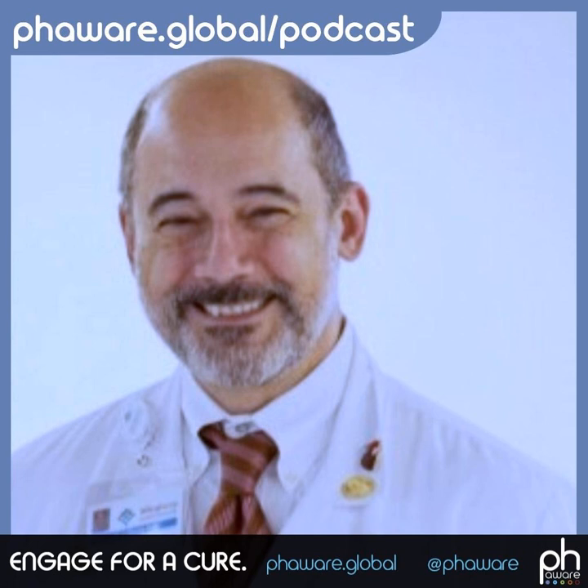My name is Dr. Raymond Benza and I am a pulmonary hypertension clinician and researcher. We're going to talk a little bit about nitric oxide, its importance in pulmonary hypertension, and some of the interesting clinical work that we're doing with this particular molecule.